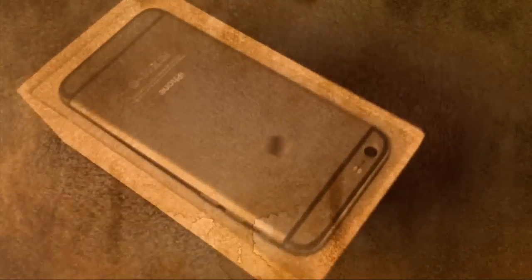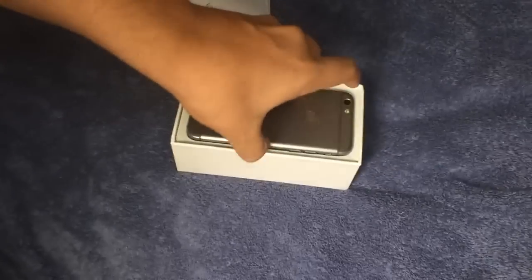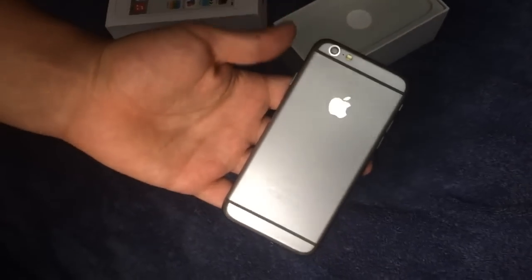So we're going to get right into this. This is the 64GB model and it's available for $650 off contract, I believe. It has NFC payments, and these lines right here — that's for the antennas.